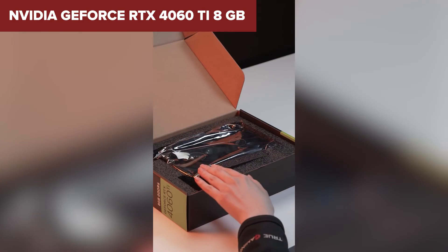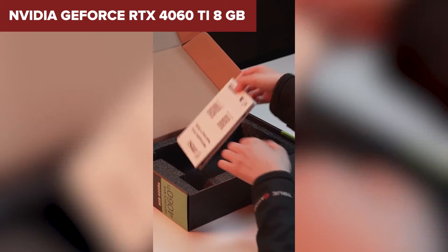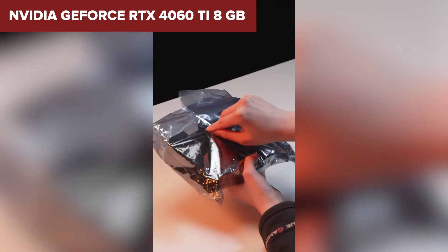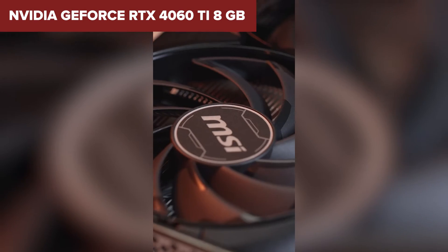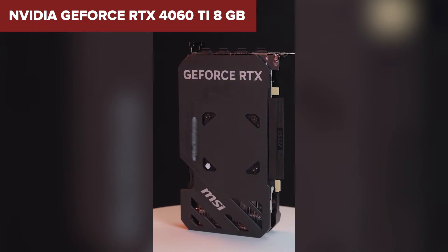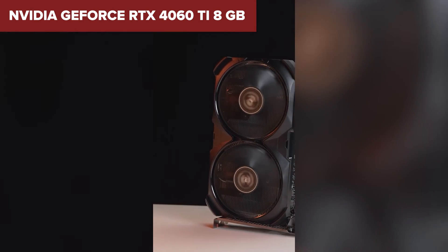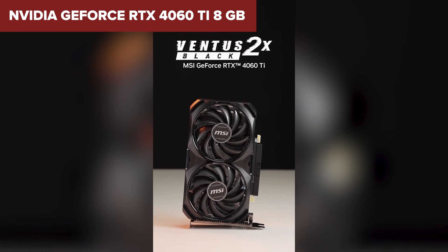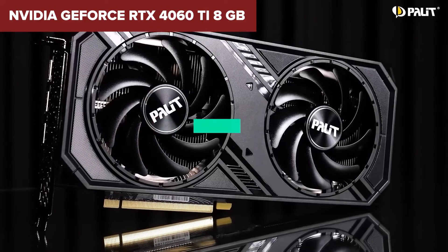However, it's not all sunshine and rainbows. The card does come with its own set of drawbacks. While it's a decent step up from its predecessors, the performance jump might not justify the upgrade for everyone, especially considering the price point. The limited 8GB of GDDR6 memory can be a bottleneck for those looking to push into higher resolutions or maintain future compatibility with more demanding games. Compared to its fierce competitors, the RTX 4060 Ti stands out with its energy efficiency and AI-powered enhancements. Its performance per watt is a significant improvement, offering high frame rates at max settings, particularly at 1080p resolution.